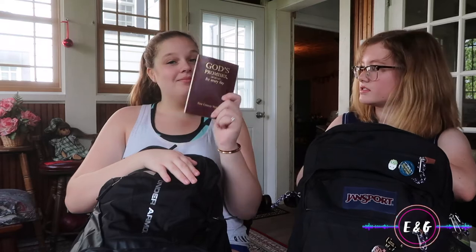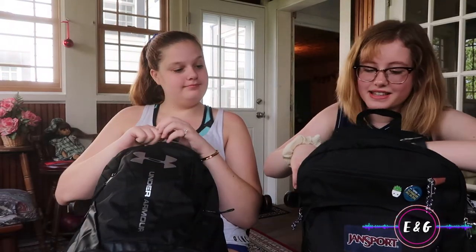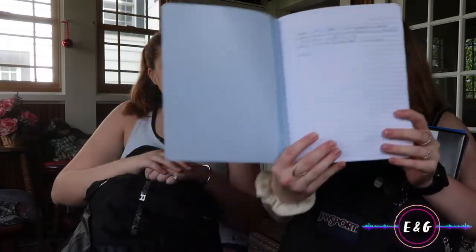I also have this 'God's Promises for Every Day' book — this will be very useful. In this pocket I also have an English binder, a little notebook for video ideas where we write down all our next video ideas, and a Spanish-to-English dictionary I found at Staples.